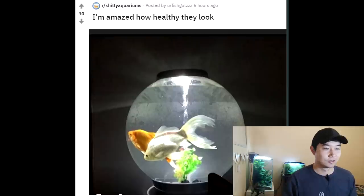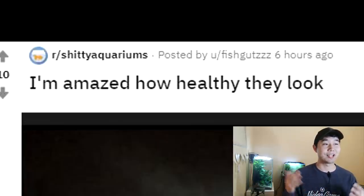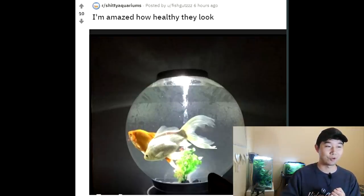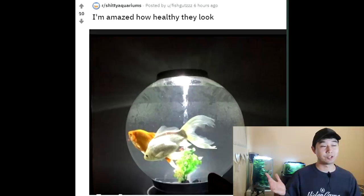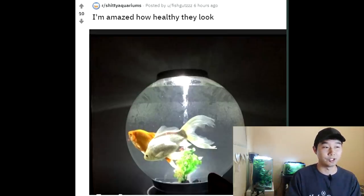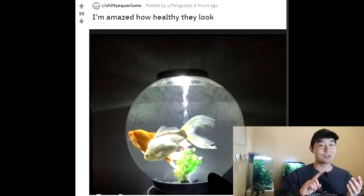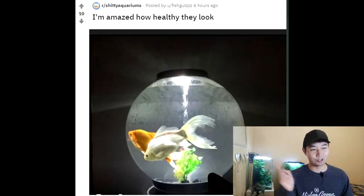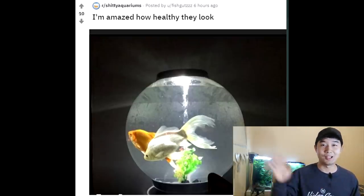Starting in hot — that's one of them bio orbs. That's not making me like bio orbs any more than I already do. Sorry, Oase. I'm amazed at how healthy they look. I'm pretty amazed too, but either they just got put in there or they're not really showing their stress levels. That's why ammonia poisoning is so dangerous — because you never really know if they're getting poisoned by ammonia until it's too late. And not only is there one giant goldfish in that little bio orb, there's two. And the cherry on top: a fake little plant in the bottom.